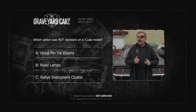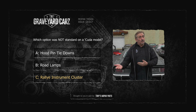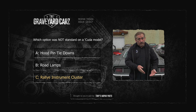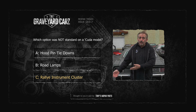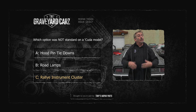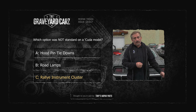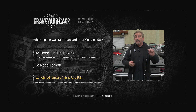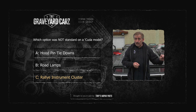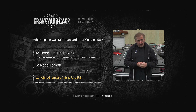1970 Cuda — what was not standard on it? If you answered the rally instrument cluster, you're correct. The rally instrument cluster was an option still on the Cuda models, where the road lamps came standard. If you had an S in the second character of your VIN, you got those along with the hood pin tie-downs and some other really cool options. What's interesting is that all Challenger RTs — arguably the sister to the Cuda — did come standard with the A62 rally instrument cluster, which featured the famous 8,000 RPM tachometer.